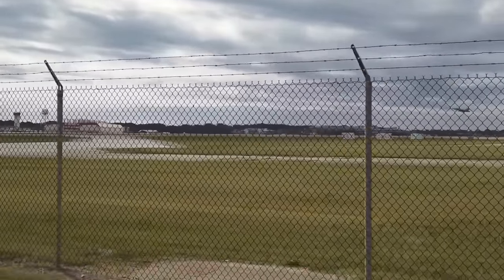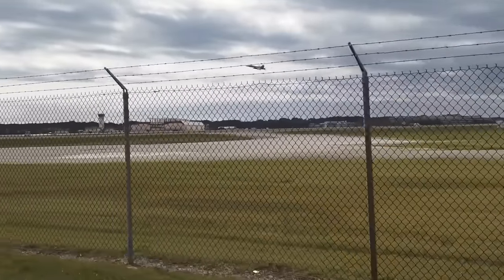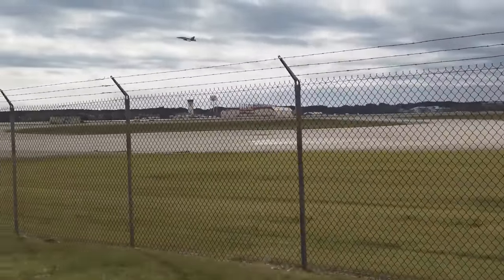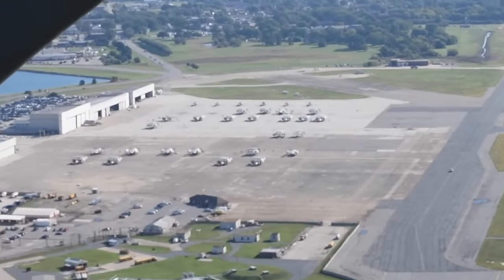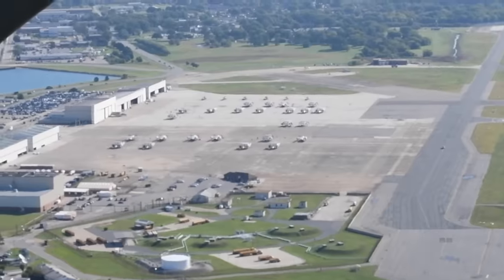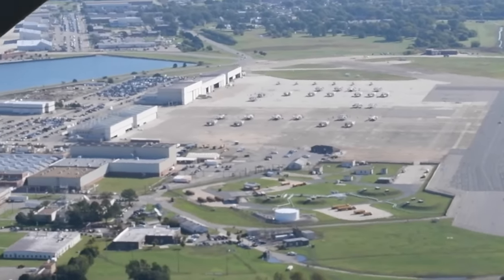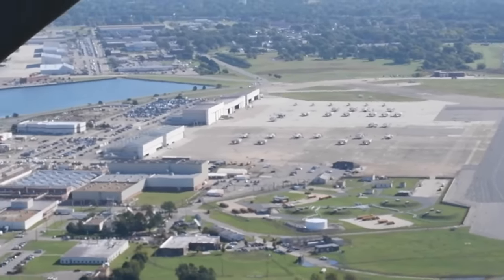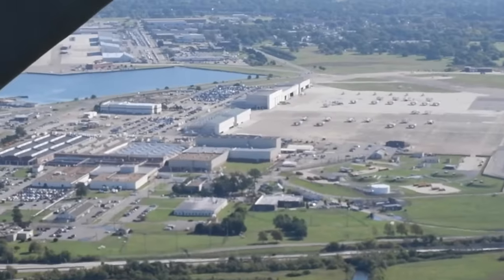Behind the buildings on your right you will see the E-2C Hawkeyes. The E-2C is a twin-engine, five-crew-member, high-wing turboprop aircraft with a 24-foot diameter radar rotodome attached to the upper fuselage. The Hawkeye provides all-weather airborne early warning, airborne battle management, and command and control functions for the carrier strike group and joint force commander. They are made up of over 70 percent electronics, making them one of the Navy's most expensive aircraft.